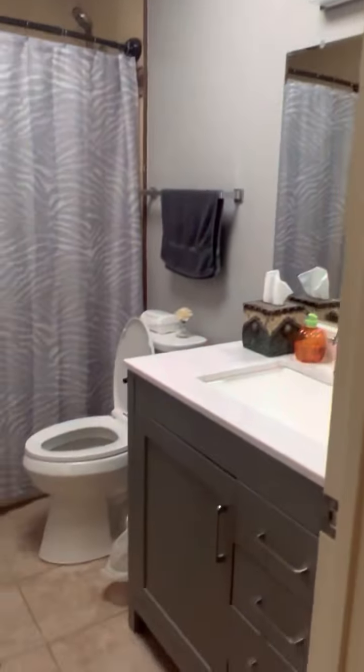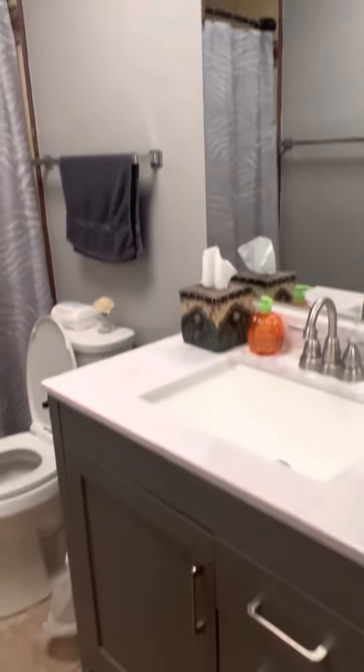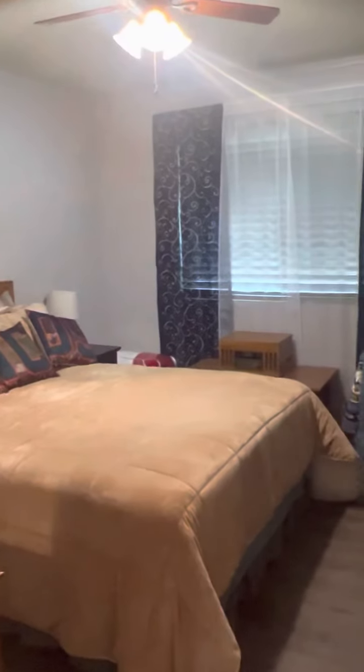To the left is the guest bathroom — everything's updated as far as the vanity, sink, and toilet. The tub-shower combo is also updated. Single sink. Bathroom flooring is tile. And then over to the right is guest bedroom number one. They took the doors off the closet to give more room, which is nice.